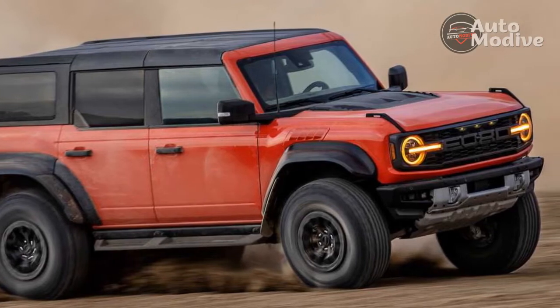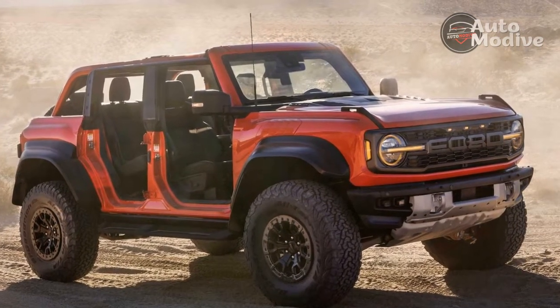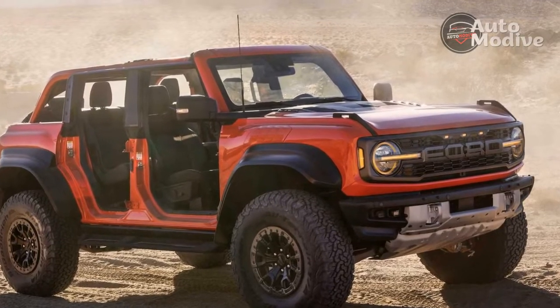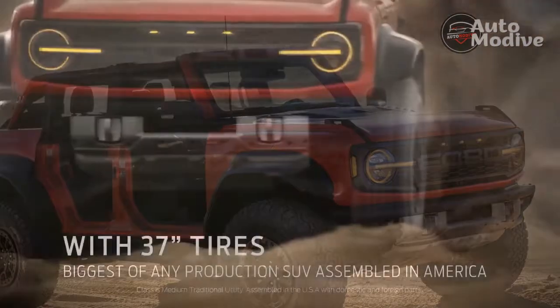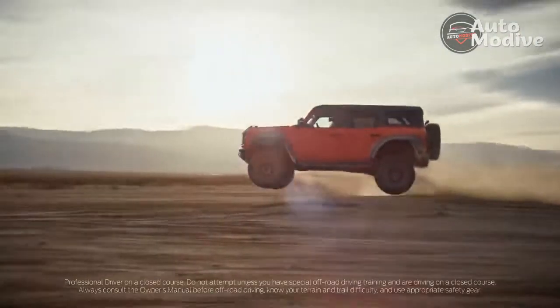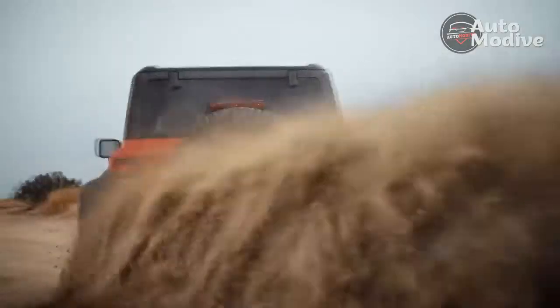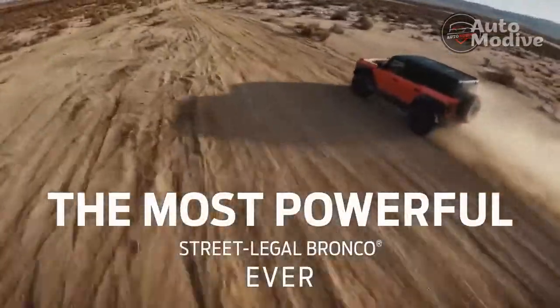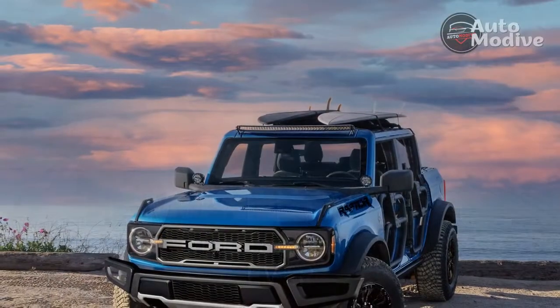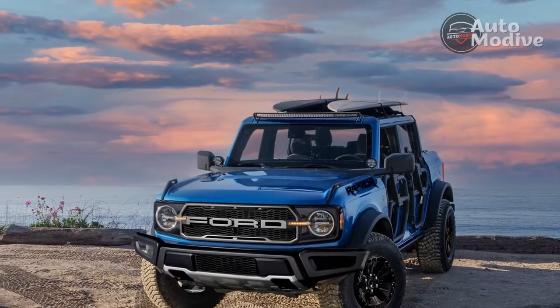Even in the canyons, somehow this 5,733-pound rig that rides as high or higher than just about anything else on the road manages to handle closer to a sports car than a pickup truck, despite weighing only nine pounds less than its F-150 sibling.